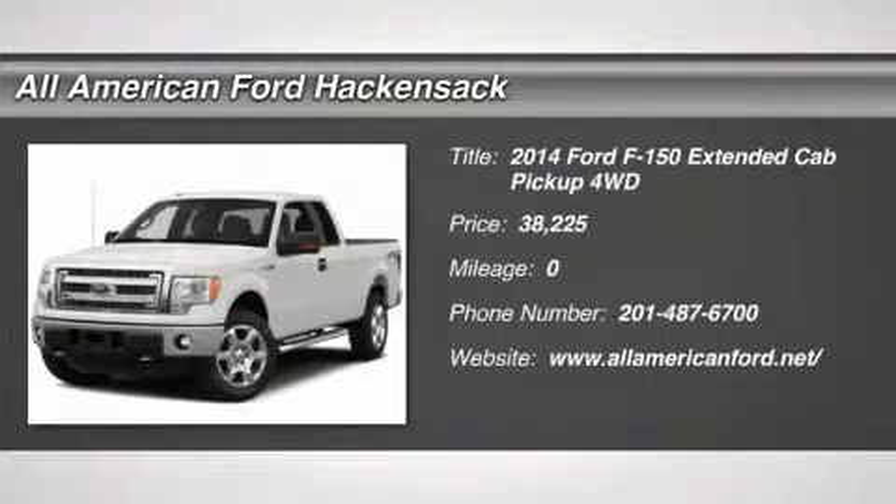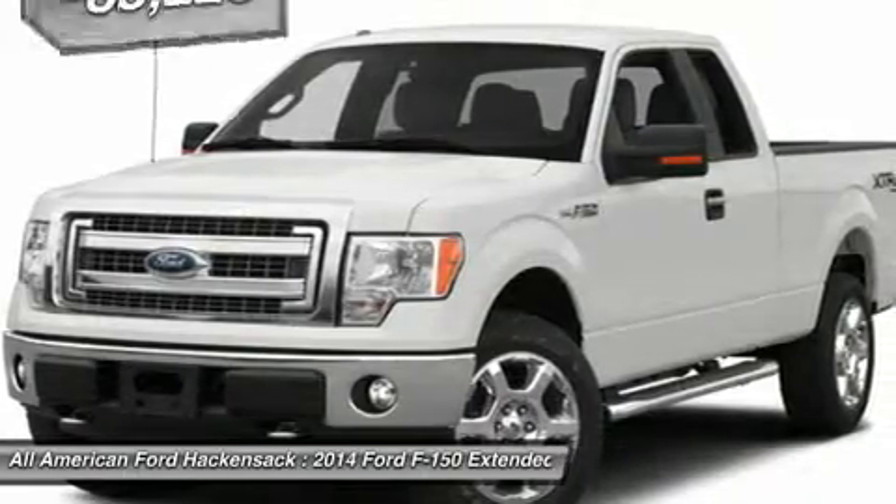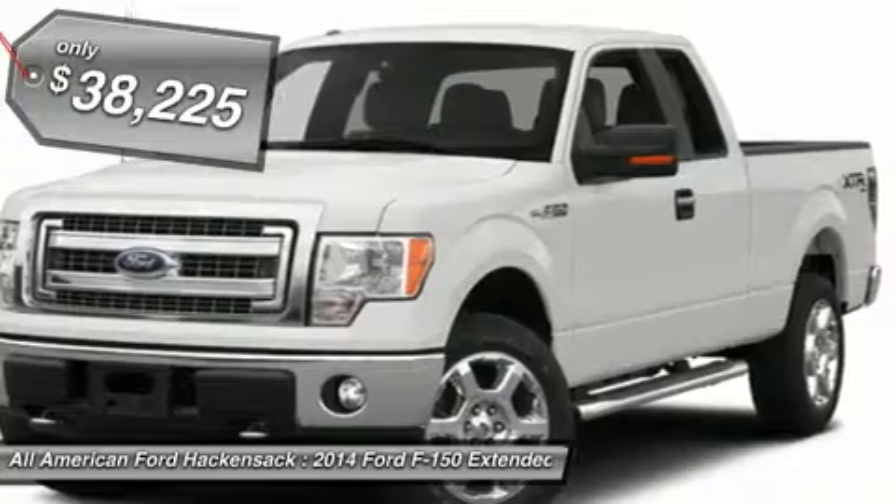The 2014 F-150. A Ford F-150 knows how to handle any situation. It's built to follow orders, no whining, and is priced below $40,000.